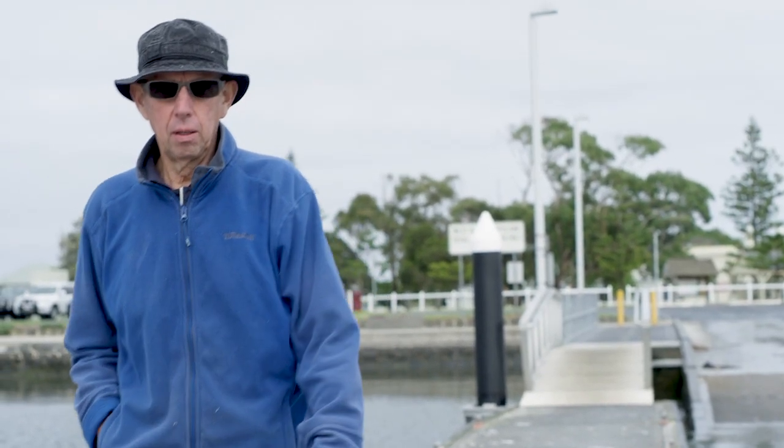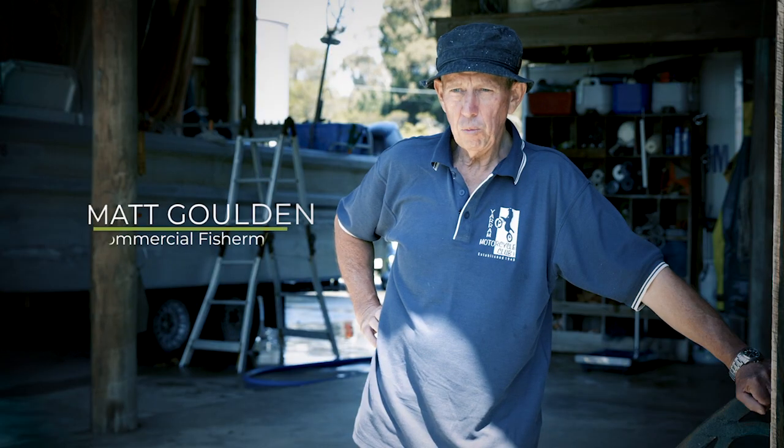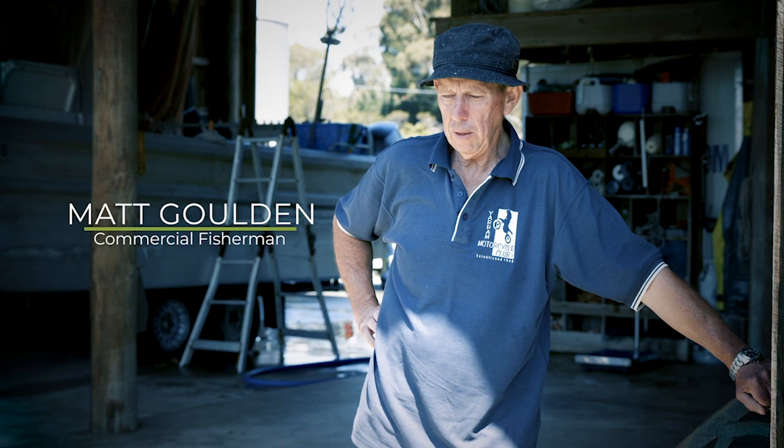I'm Matthew Golden from Port Albert. I'm a fifth-generation fisherman. I've lived here all my life, fishing Corner Inlet.